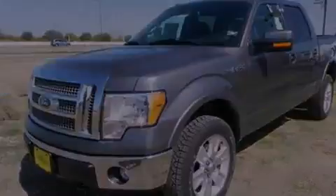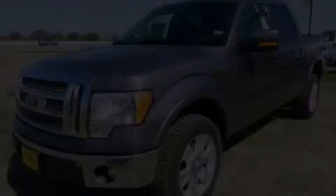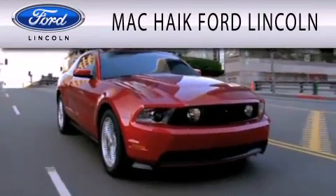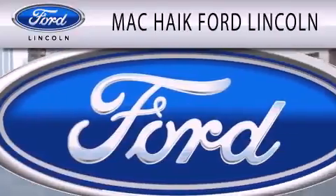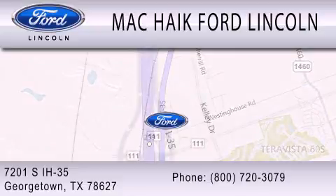We invite you to contact us today to learn more about this vehicle. Mack Haik Ford Lincoln is dedicated to doing everything possible to ensure that the experience you have selecting your next vehicle is as pleasant as possible. We're located at 7201 South Interstate Highway 35 in Georgetown.